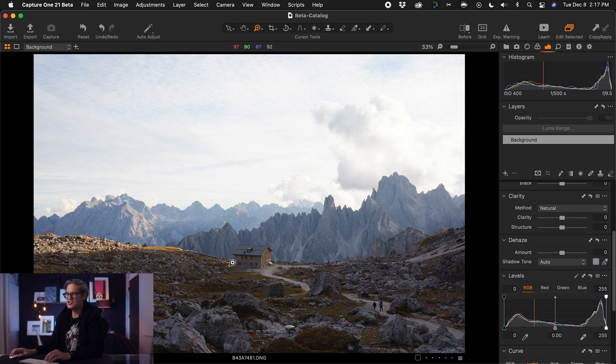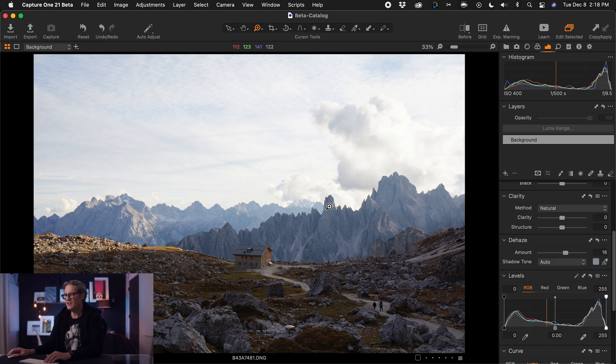Let's begin with this image shot in the Dolomites region of Northern Italy, up in the mountains. There's a fair amount of atmospheric haze hanging around in the background behind this building. To help remove some of that haze, I'm going to push the dehaze slider to the right. It targets a very specific range of tonal values — unlike contrast, which pushes everything from the midtones out towards white and black. Dehaze targets the midtones and shadows while preserving your blacks, highlights, and whites.